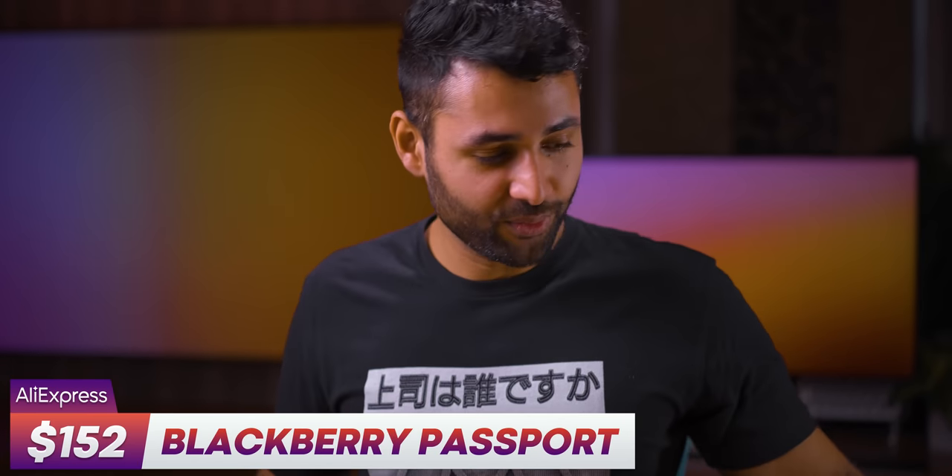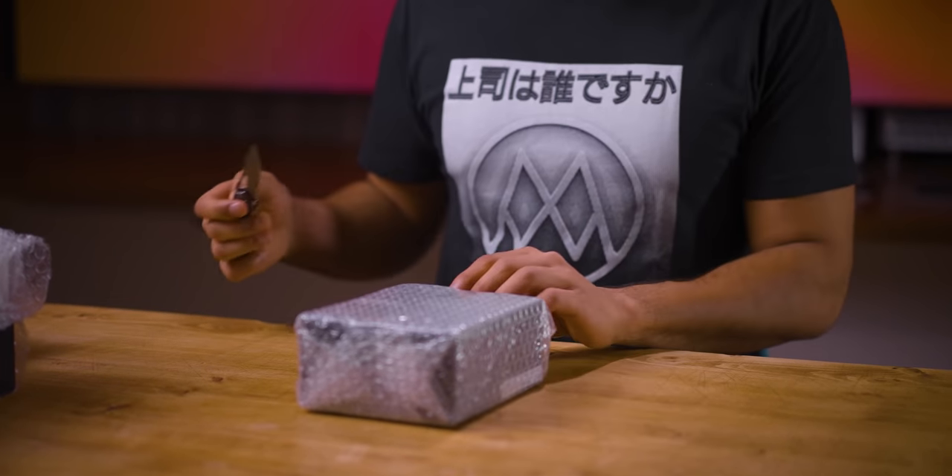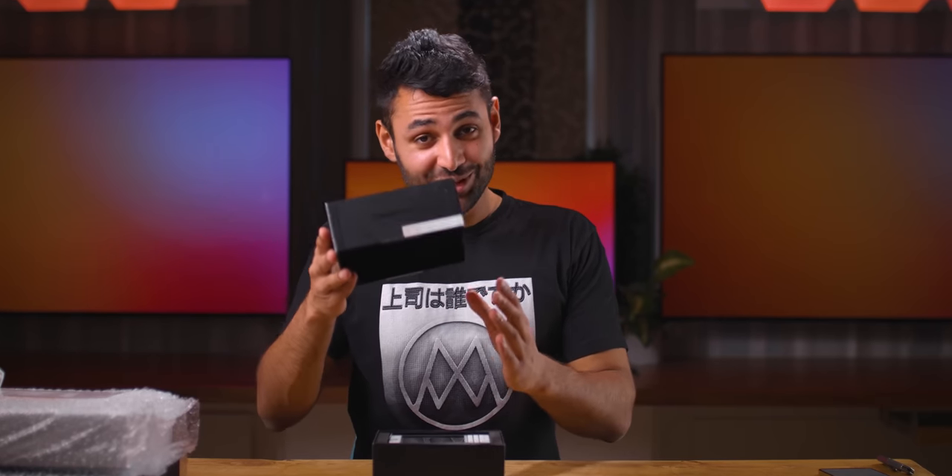The BlackBerry Passport. Something I've never told you guys is that before I got my first ever Android phone, I was actually a BlackBerry user. That's good packaging.